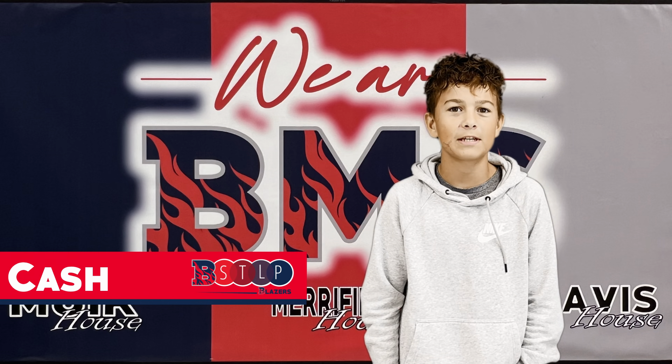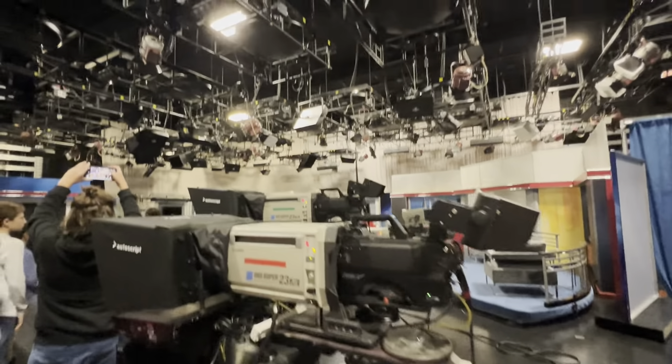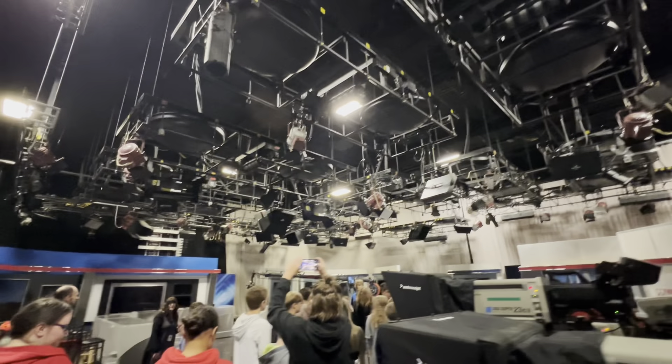A favorite part of that tour was seeing the newsroom. We saw giant cameras and we also saw teleprompters on the set.